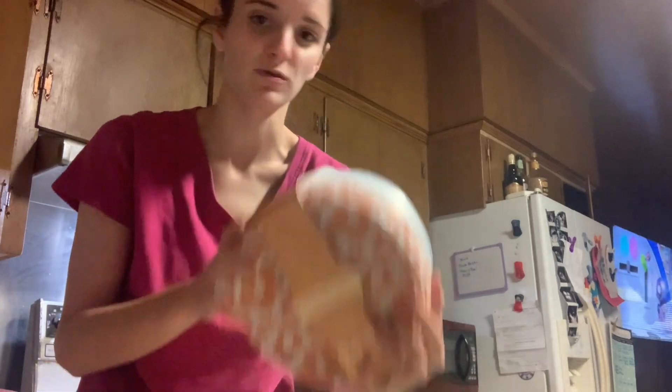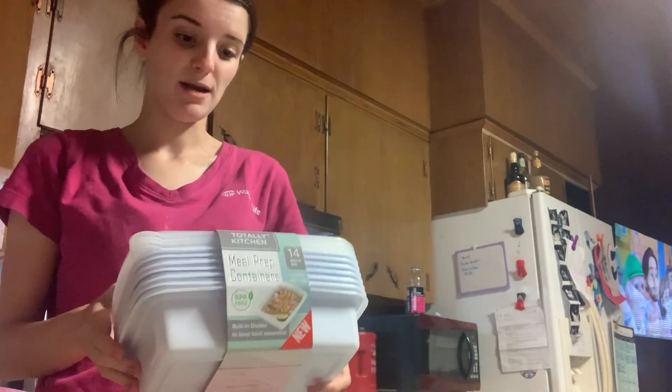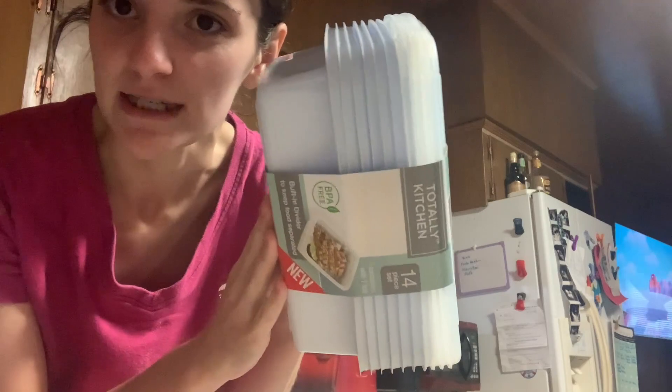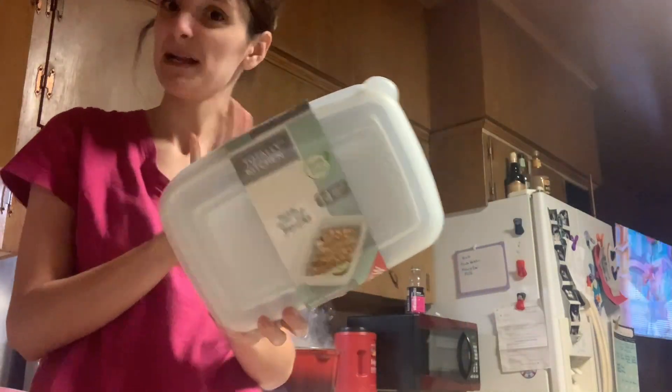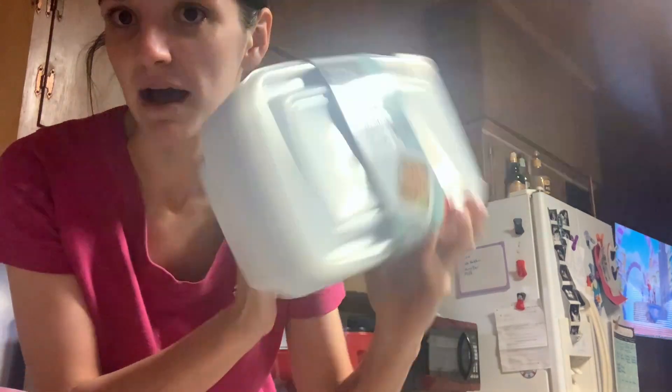The last two things from Marshalls are food storage containers. I got this 10-piece set — there are 10 bowls and 10 lids. Just with the holidays coming up I thought these would be really good. They had a bunch of different prints but I got the flower. They had a lot of fall ones and I wanted something year-round so I got the flower. It was $5.99, called the brand CWC, Cook with Color. Then I got this Totally Kitchen meal prep containers — there are seven containers and seven lids for $4.99. It's a really pretty beach blue color. I like to meal prep when Nick's not here to remind myself to eat because I forget, so I thought this would be good for that, and it's also just a really good size for leftovers.